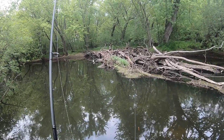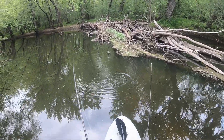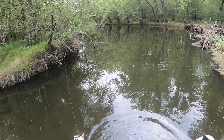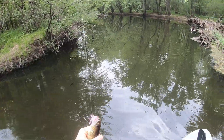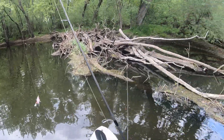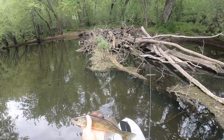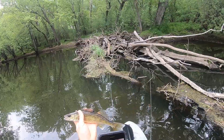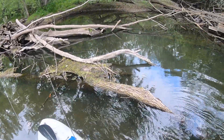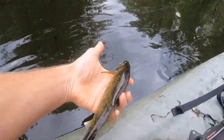There's one — another walleye! Are you kidding me? Nice. Another little walleye in this woodpile — beautiful. Handsome little fella. Look at that — right back into the woodpile, little buddy.